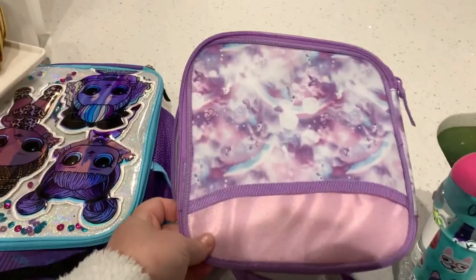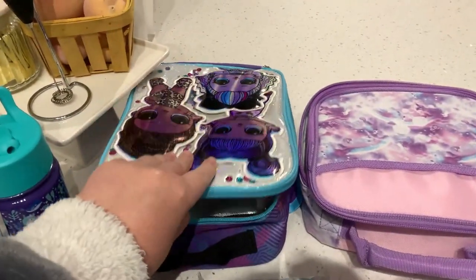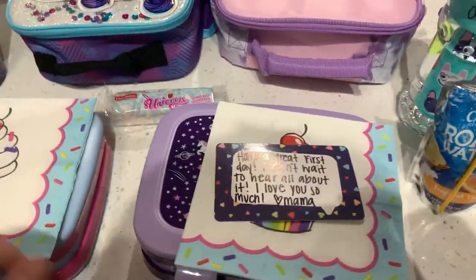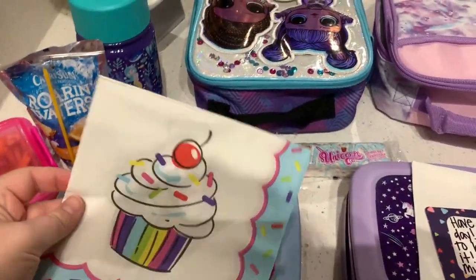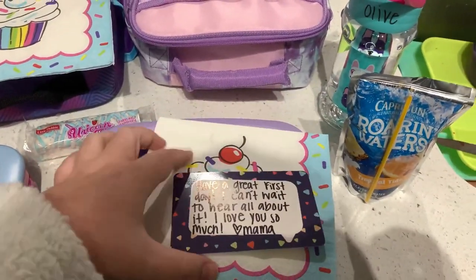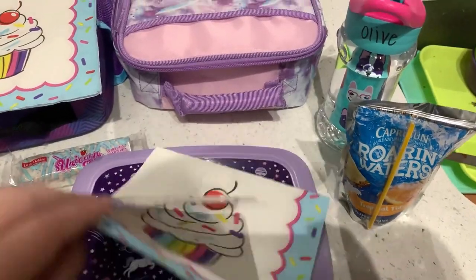This is the lunchbox that Ollie picked out — really cute. And then Eleanor is still obsessed with LOL, she picked that one out. I'll show you what's in their lunches. I just use these cute little cupcake napkins to get them all festive and excited, plus a little note for Ollie. These were from the Dollar Tree a couple years ago; I don't know if they still have them.